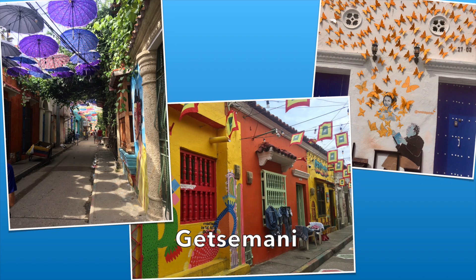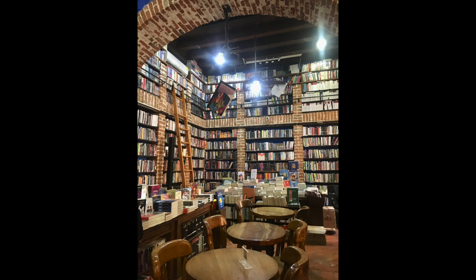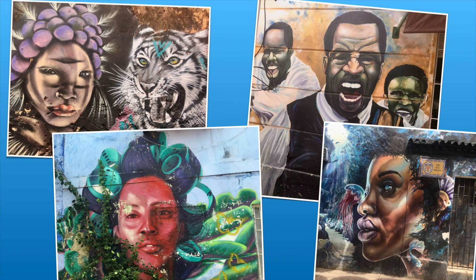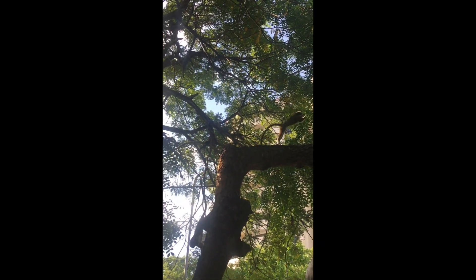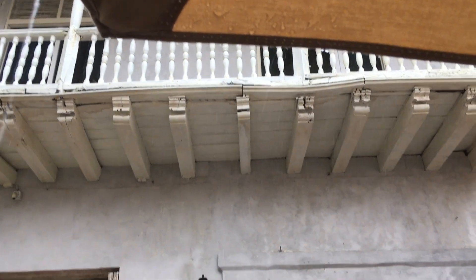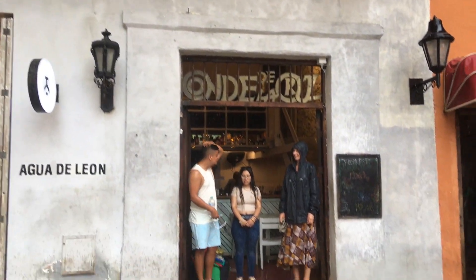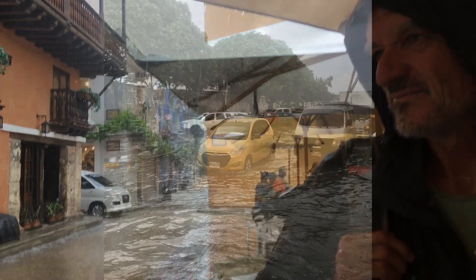The neighbouring suburb of Gethsemane used to be a very working class part of Cartagena but has since evolved into a very bright and vibrant cultural centre. Cartagena also boasts a park which has plenty of monkeys but also a few sloths. It didn't rain much during our visit to Cartagena, but when it did, the local sewage system became quickly overwhelmed, as you can see here.